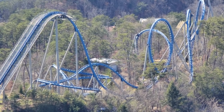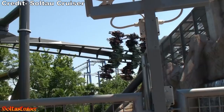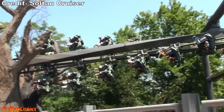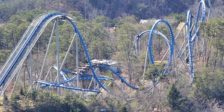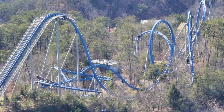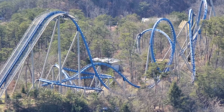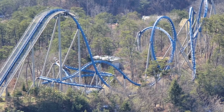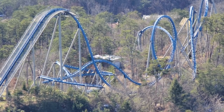Bolliger and Mabillard introduced their wing coaster a decade ago, and their first installation was Raptor at Gardaland in 2011. This has been one of their most popular models ever since. Three more were built for the 2012 season alone, and the first to open in the United States was Wild Eagle.